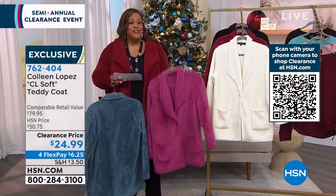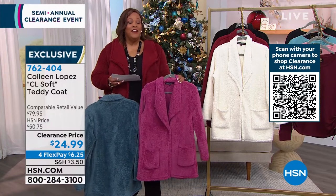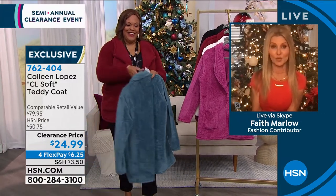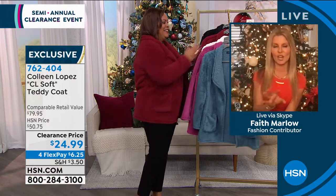I wanna welcome back Faith, you guys. $24.99, Faith — I about fell over. This is a great coat. And we know Colleen brings the best of the best. I mean, this looks like a new piece. That sheen on there, and it's just so beautiful and exquisite looking.